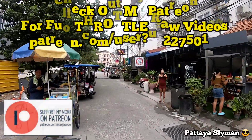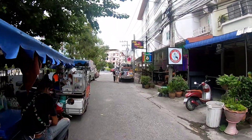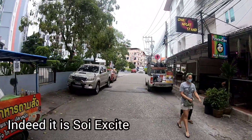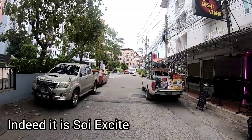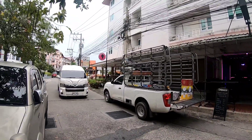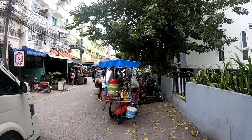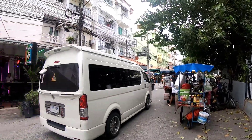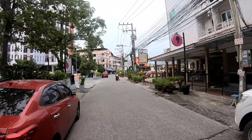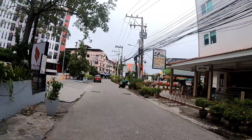Let's go check out the SC Villa guesthouse on Soi Excite — I think this is Soi Excite. There it is. SC Villa, rooms to let with elevator, monthly, free Wi-Fi. I wonder how much it is here.